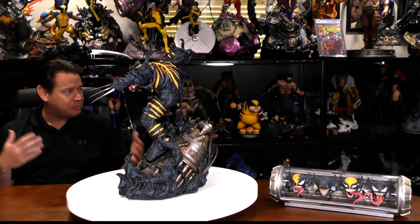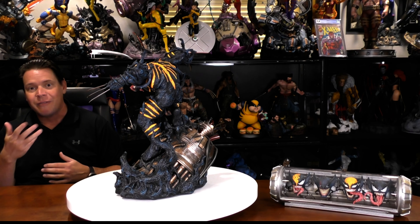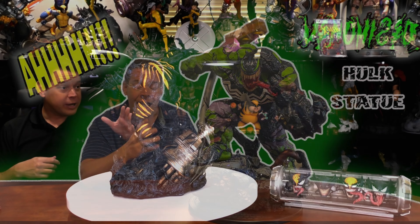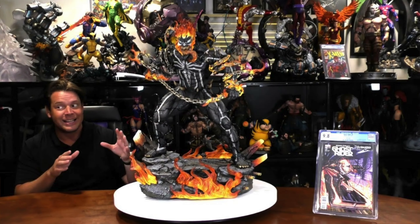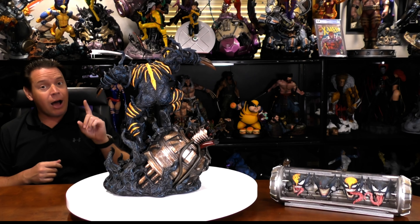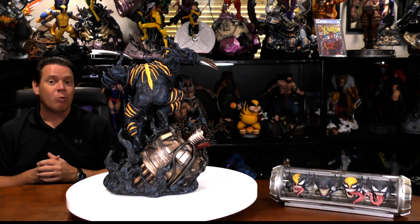Symbiotes got all over everybody: Captain America, Miles Morales, obviously Spider-Man, Hulk, Deadpool, Loki, Ghost Rider. And I'm looking over there because I have all these different symbiotic statues, including another symbiotic Wolverine.